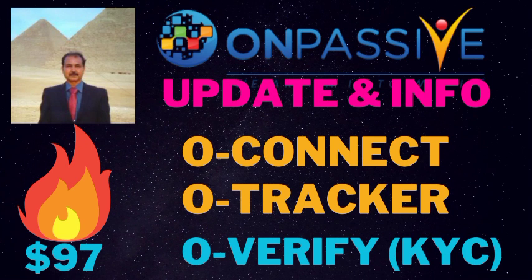My dear friend, this OnPassive new website was uploaded on Monday. Please visit — it's awesome. And there is also news that O-Verify is coming soon. So please visit our OnPassive.com.